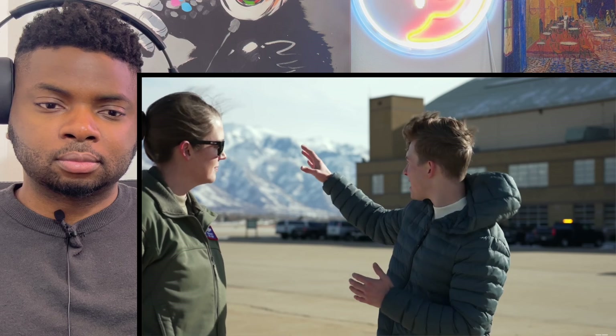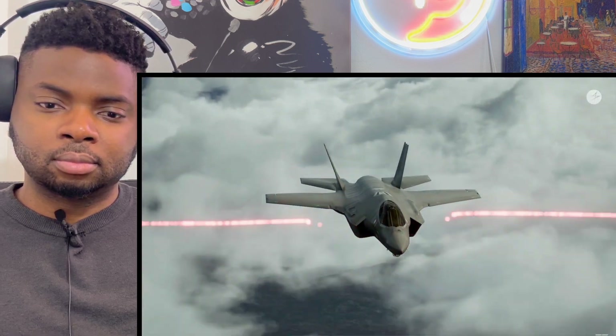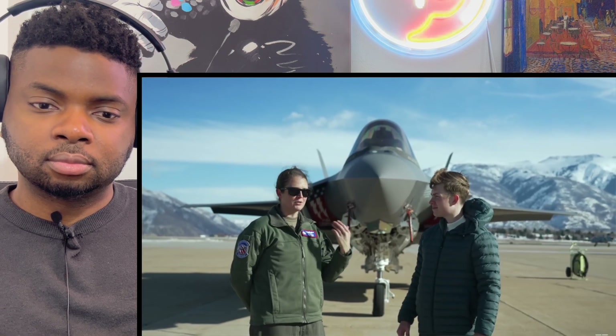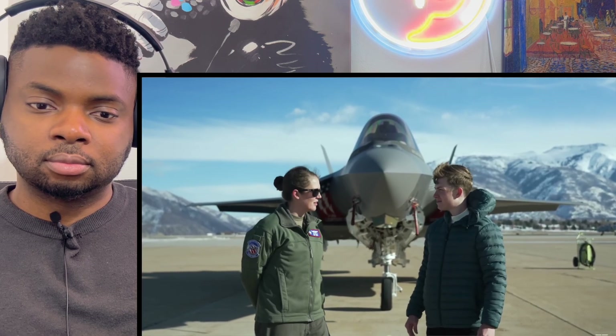We hear the term 'fifth generation' thrown around a lot. What exactly makes something fifth gen? Our bread and butter is stealth — stealth technology means we can get in closer to the enemy and shoot our missiles or drop our bombs before we're targeted. It also lets us roll back stout air defenses and ground systems. Our primary mission is being a multi-role SEAD fighter — suppression of enemy air defenses.